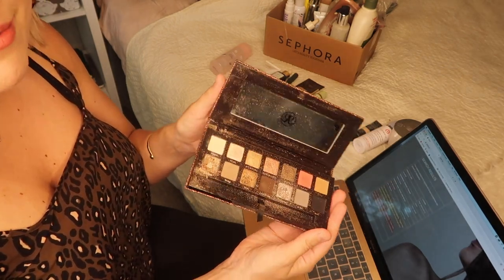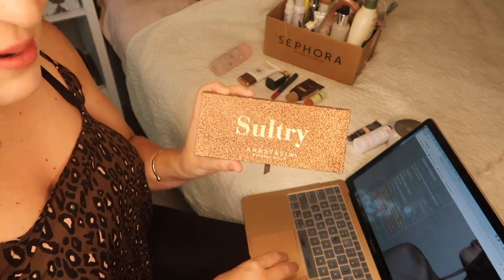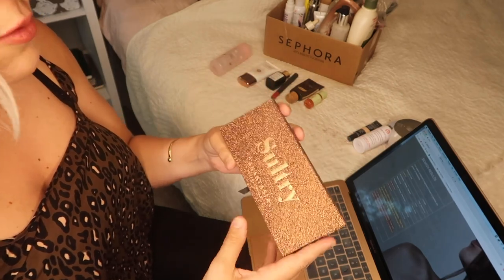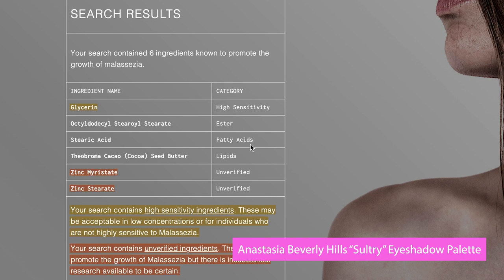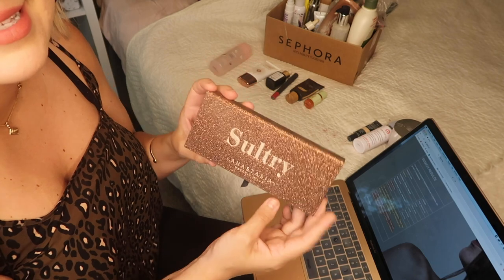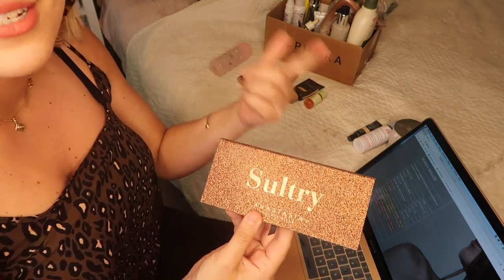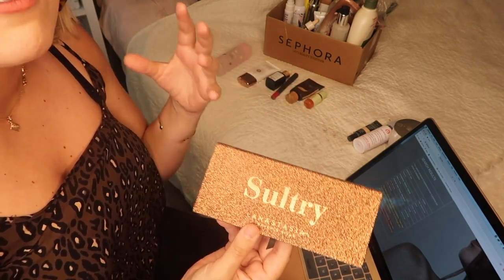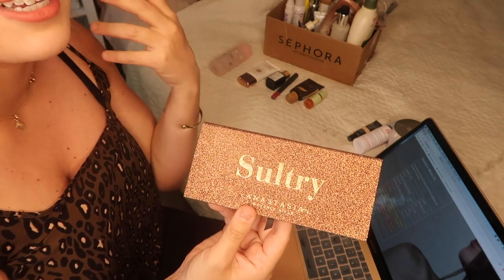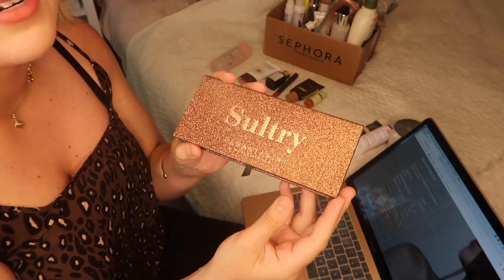We are on to the Anastasia Beverly Hills Sultry Palette — one of my favorite palettes ever. They no longer make this one, but it would be very similar ingredient-wise to her other palettes. It has six flagged ingredients: glycerin, one ester, one fatty acid, one lipid, and two unverified ingredients — zinc myristate and zinc stearate. These are commonly found in eyeshadows, which is why it's important to swap out not just foundations and lipsticks but also eyeshadows, since fallout can land on your skin throughout the day and could even cause eczema around your eyes.